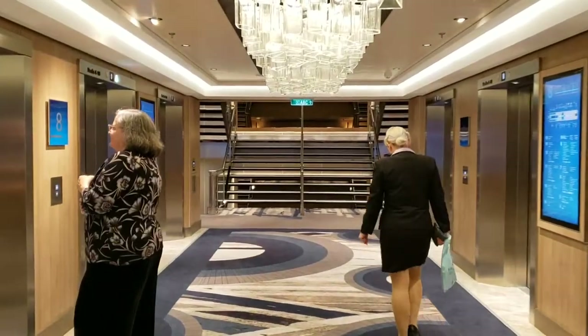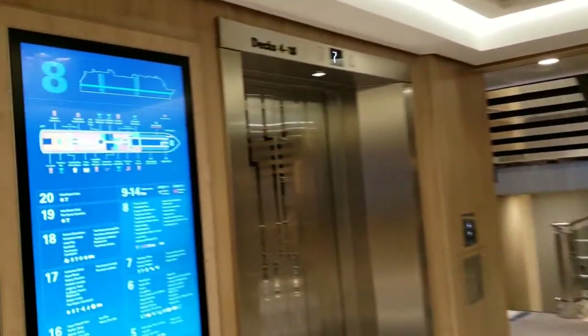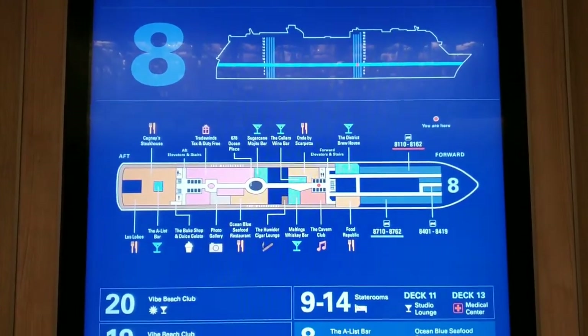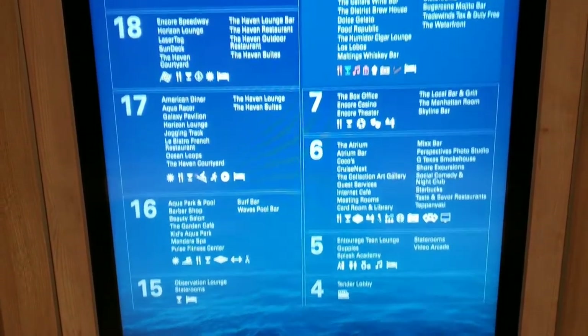Finally arriving at the aft elevator lobby on deck eight. Let's take a look at the map. Here we are — deck eight — and there is the layout. Everything else on the other decks is basically the directory.